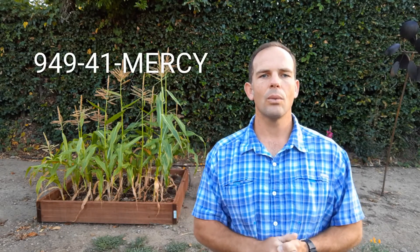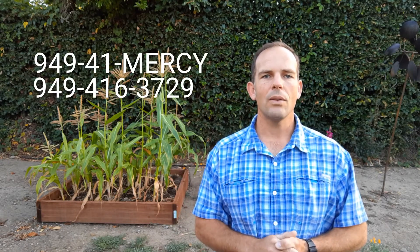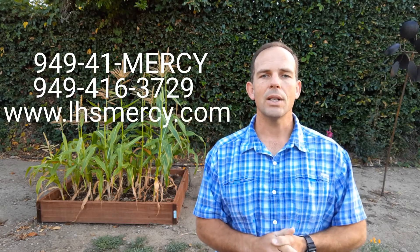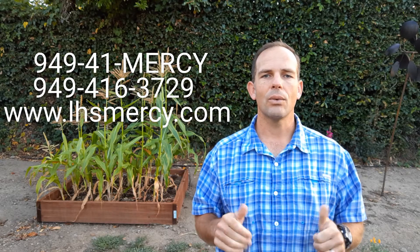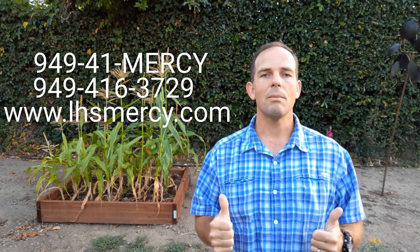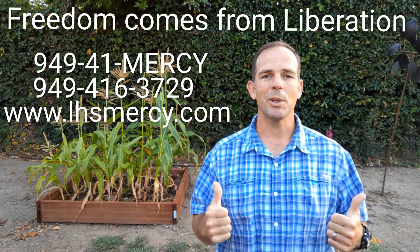Those are the first three steps to freedom in our six steps to freedom. I'm going to talk in the next video about the last three steps. Again, I'm Pat Morrison with Liberation Home Solutions. If you'd like to see what we can offer you, give us a call at 949-41-MERCY — that's 949-416-3729 — or go to our website, lhsmercy.com, and fill out the form at the top. Thanks for watching today. Remember: mercy leads to freedom, freedom comes from liberation.